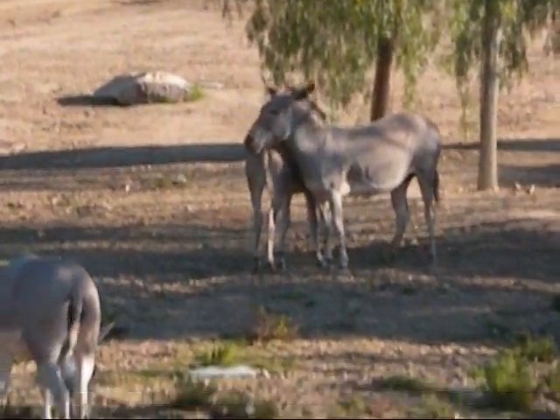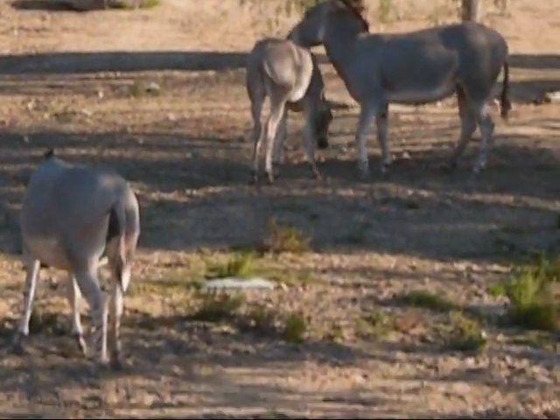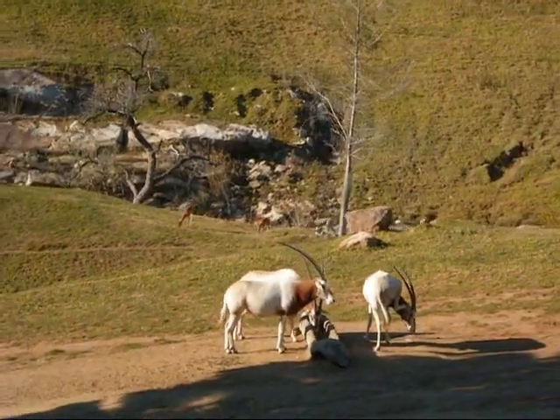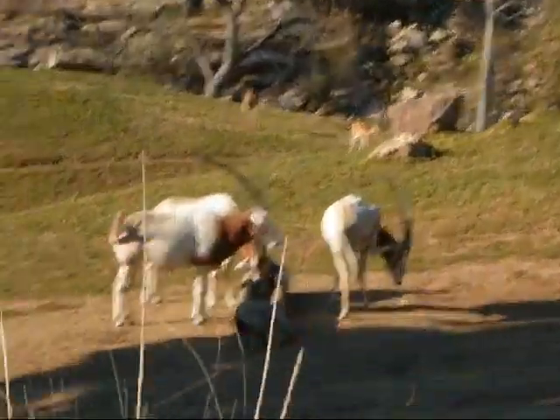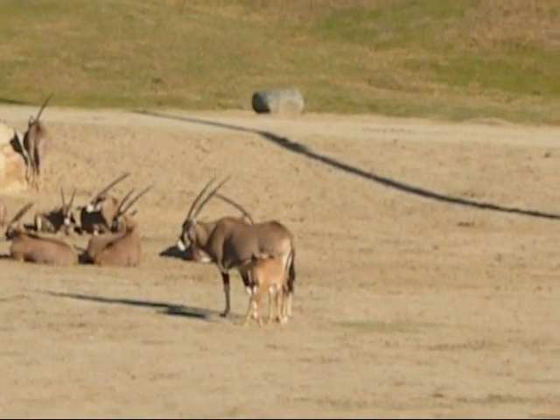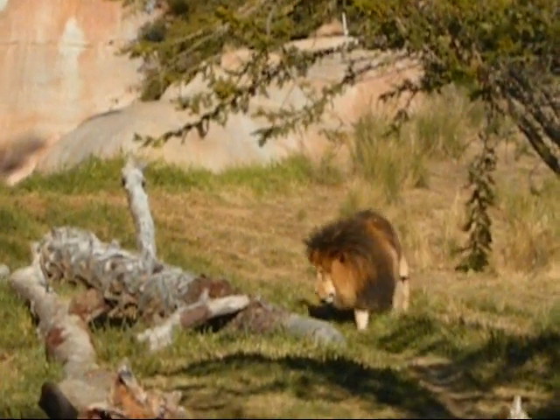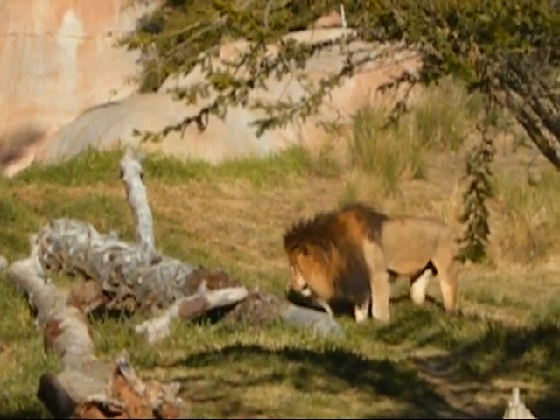That means that they're probably pregnant. Although a lot of these animals — these are called scimitar-horned oryx. I want to tell you a little bit about their story. He's trying to encourage her to get up, just like you do in the morning.